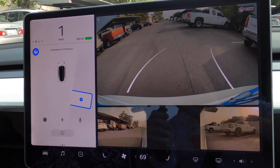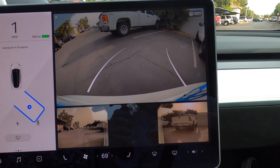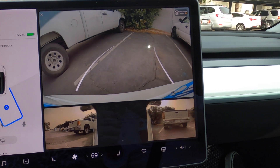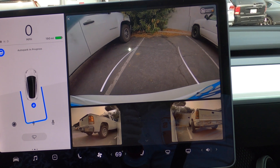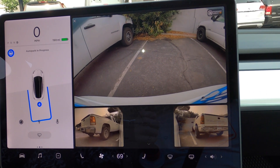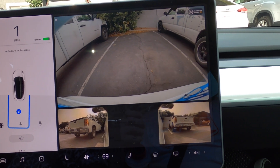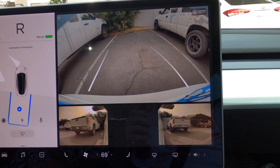It sees a space that it's able to go into, and the only way that it sees that is if there are two cars on both sides. It can't just read the lines on the road, which I thought it would have been able to do, but maybe in a future software update. But once it sees those two cars it calculates how it needs to come in, straightens itself out, adjusts itself, and you're done.